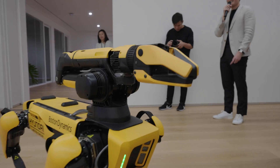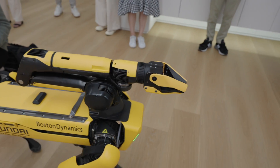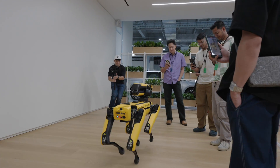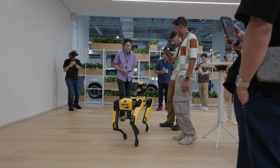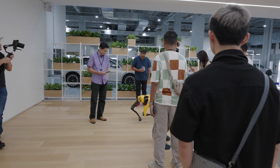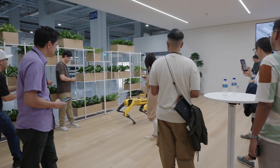Spot actually works in our factory as well. Its main role is to use all the tech in our factory. It's fitted with cameras on its head and on its torso, so it is able to identify parts that perhaps are not fitted properly on the system and send the data over to the command center, where the technicians will take care of the issues.